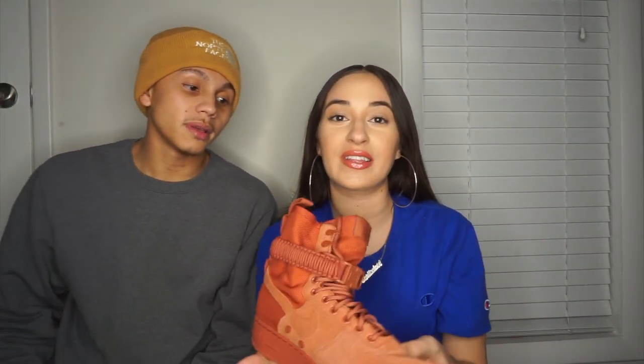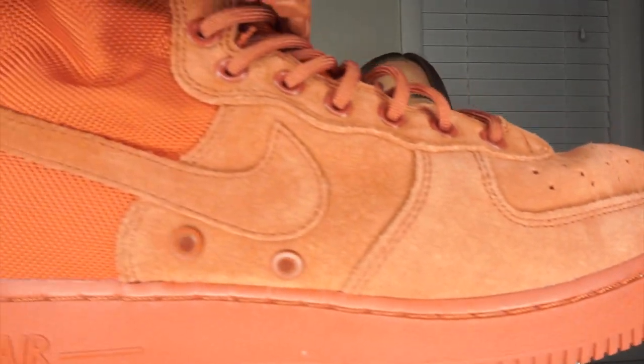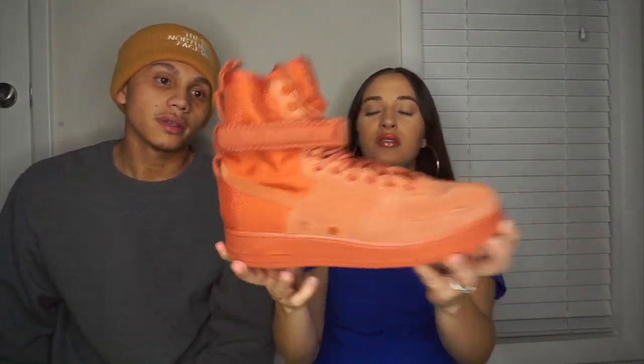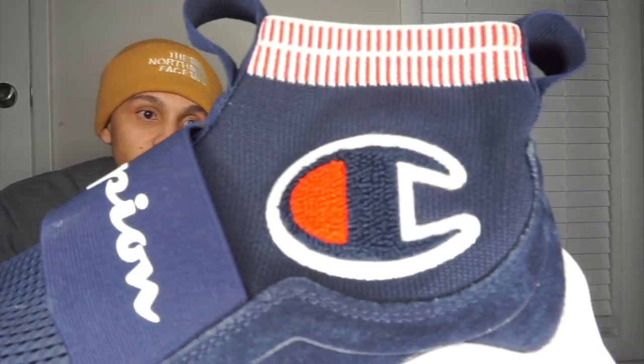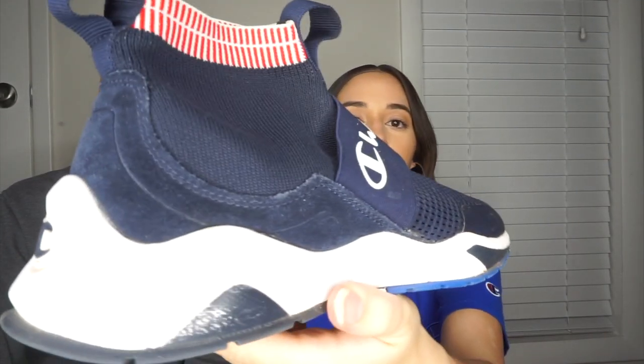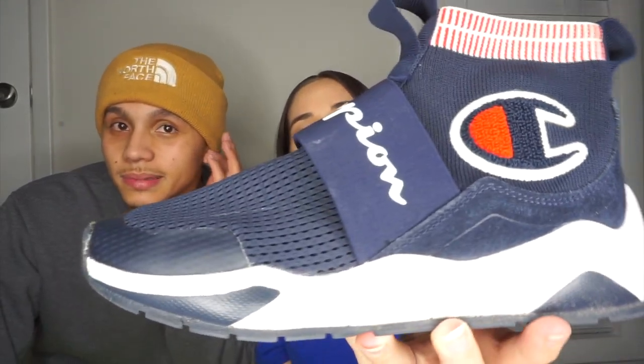These are called the Dusty Peach — she got me these, she surprised me. She FaceTimed me and was like, I'm gonna get these. Let me show you up close because he's not showing you close enough. The Dusty Peach Nike Air Forces — these are nice. These are the Champions too — I love them. These are super super dope, these were another major cop.